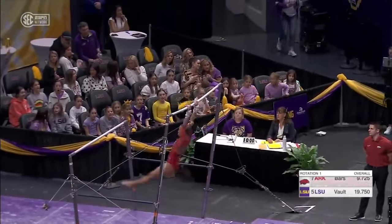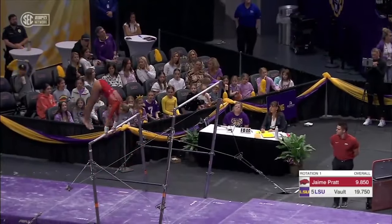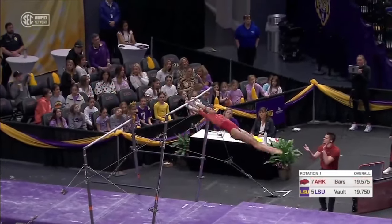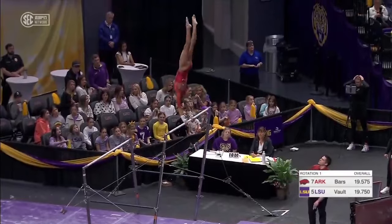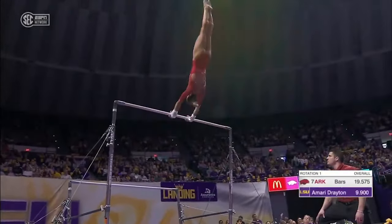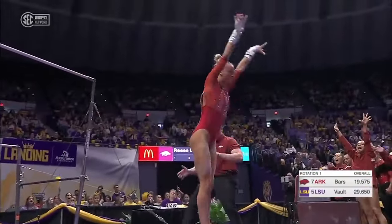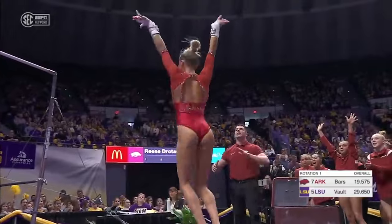Maloney up to the high bar, into a bail handstand right on top. Beautiful handstand work so far. Oh, that's nice — that was a really great routine.